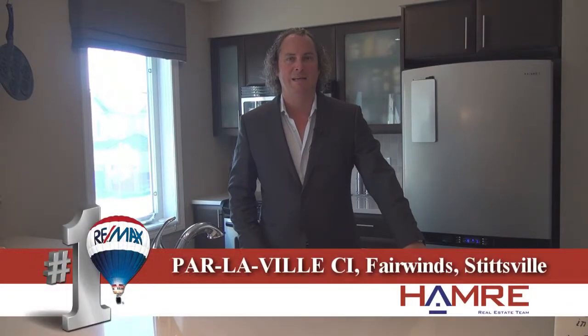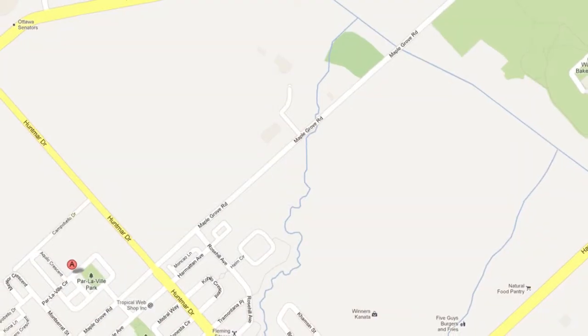Hi and welcome. Steve Hamry here from RE-MAX Metro City here in Ottawa. I'm in one of our newest listings. It's a three-bedroom, two-bath townhouse in the community of Fairwinds. Fairwinds is a Mattamy home-built community on the west side of downtown Ottawa in the neighborhood of Kanata Stittsville.